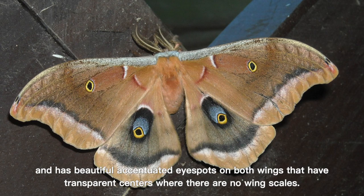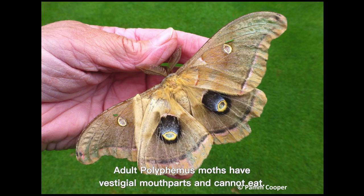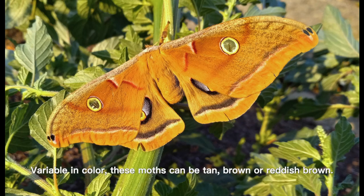The Polyphemus moth is one of our native giant silkworm moths and has beautiful accentuated eye spots on both wings that have transparent centers where there are no wing scales. This member of the subfamily Saturniinae has a wingspan from three and a half to five and a half inches. Adult Polyphemus moths have vestigial mouth parts and cannot eat.